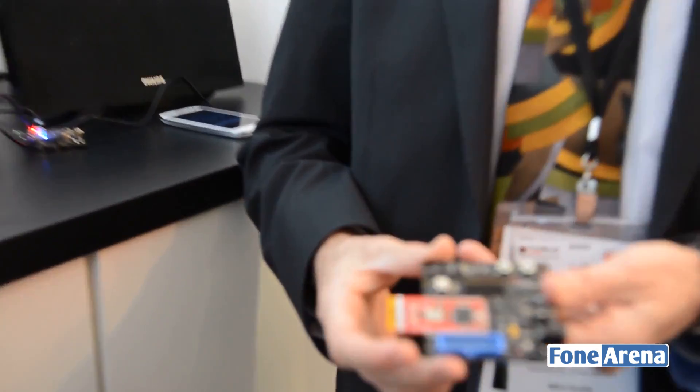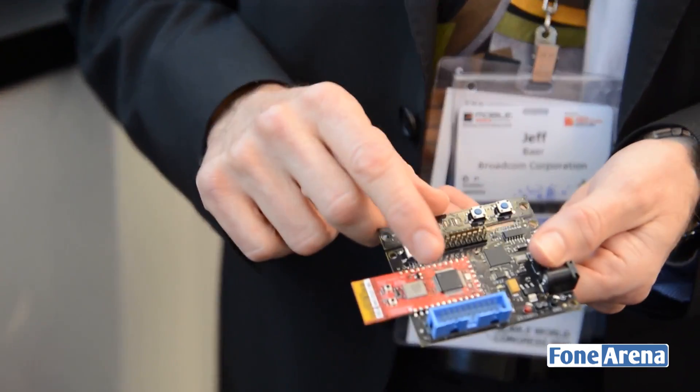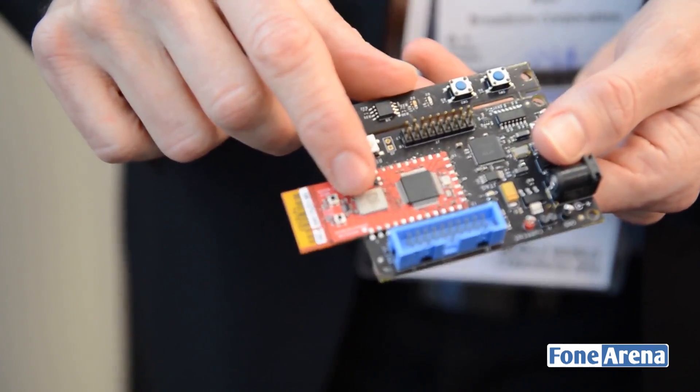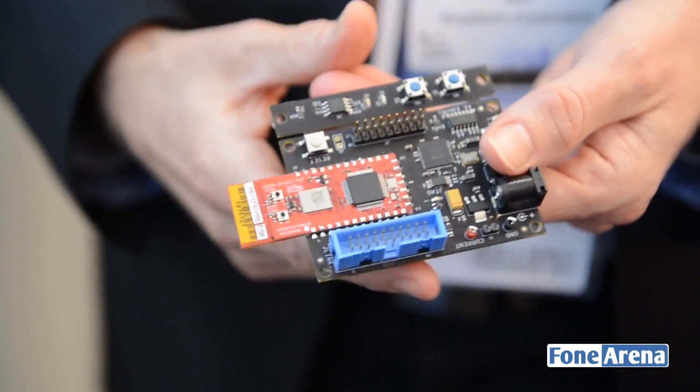Can you give some details about the Wicked SDK? The Wicked hardware is based on a 32-bit microcontroller and our standard Wi-Fi — our 802.11 Wi-Fi.